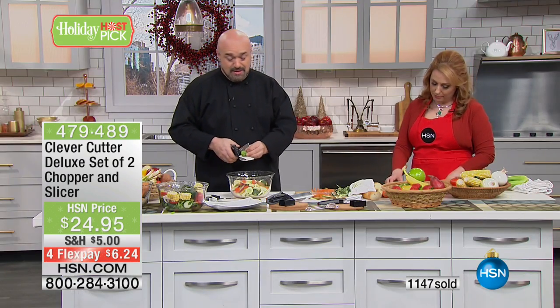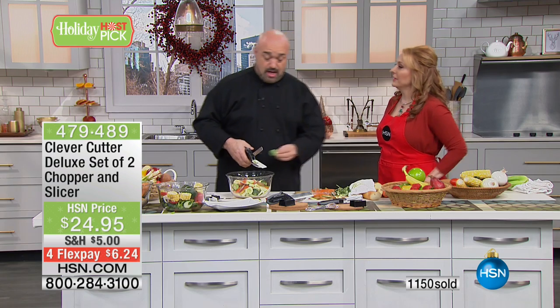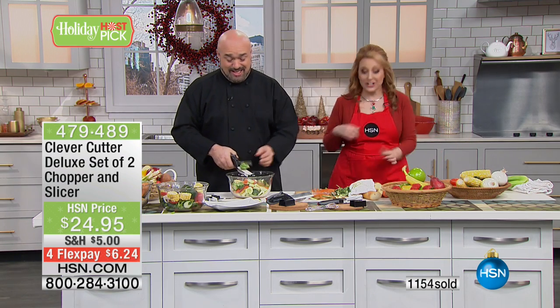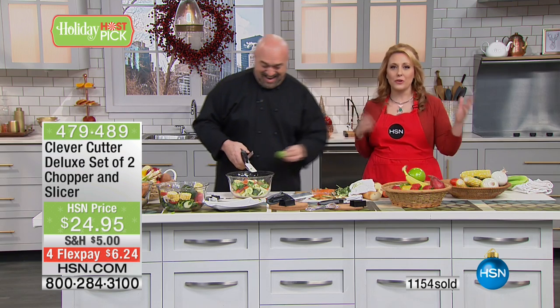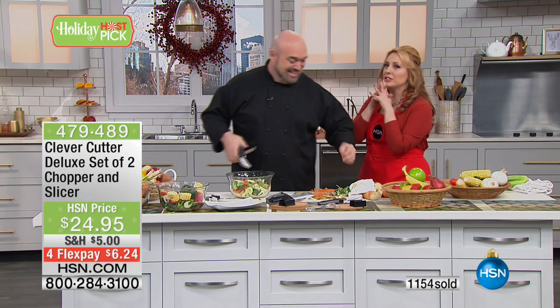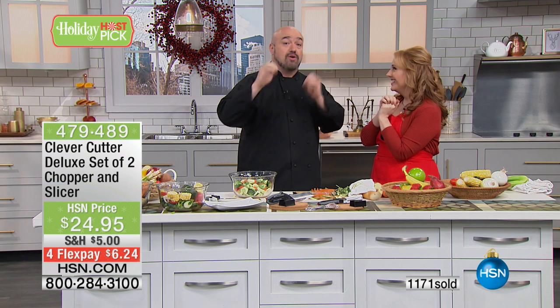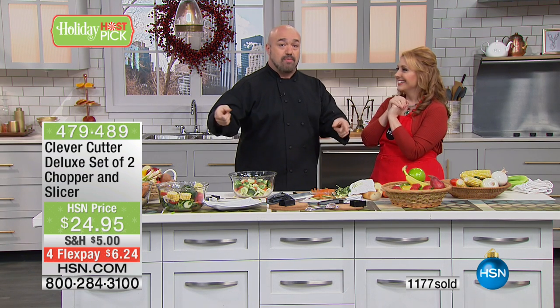We actually have Mark shackled to the table — he's not allowed to go. Want to give a little preview of your next item? We're going to show you how to actually cook with your microwave, not just heat up water and popcorn. You're going to make shrimp scampi with butter sauce.